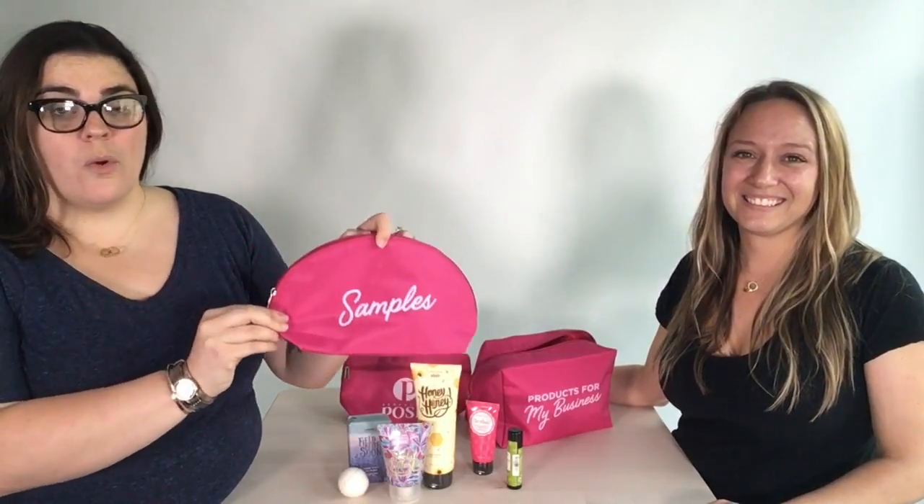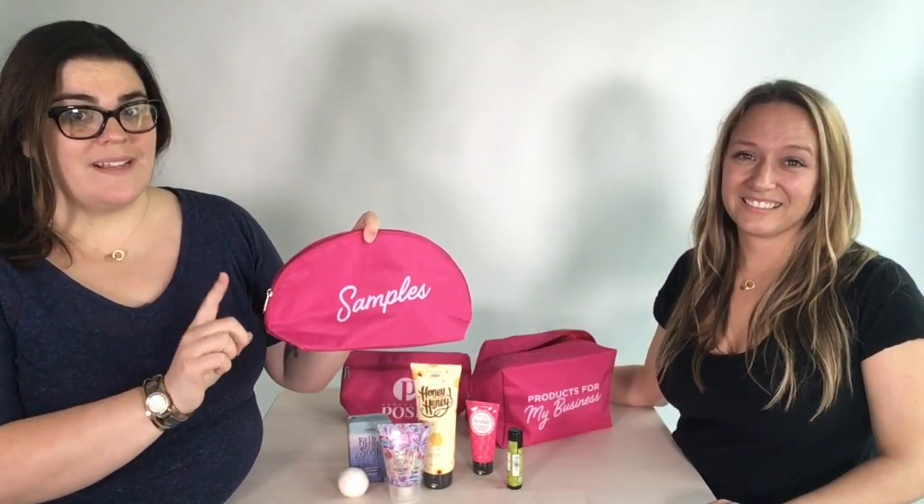The next bag you're going to receive in your kit is your samples bag. This bag is where you're gonna make the money because you're gonna be passing out samples to all of your friends and family, getting them excited about the products you just joined. Inside this bag there are four different kinds of samples — 20 samples in all — so you can make it rain on all of your friends and family. Make sure you put your information on them so people know where to go to get more.